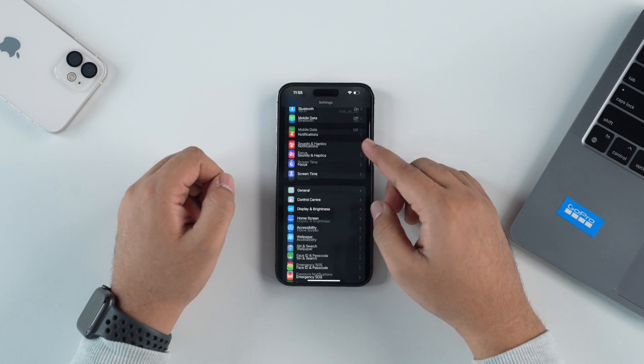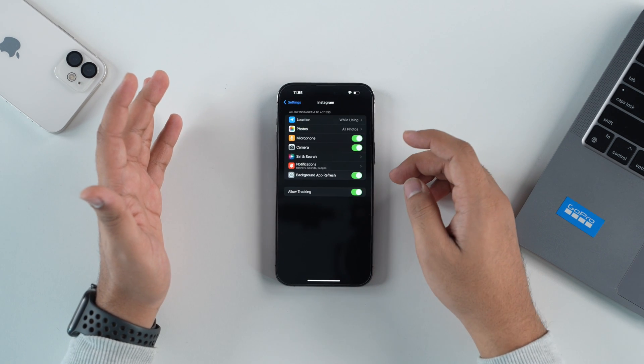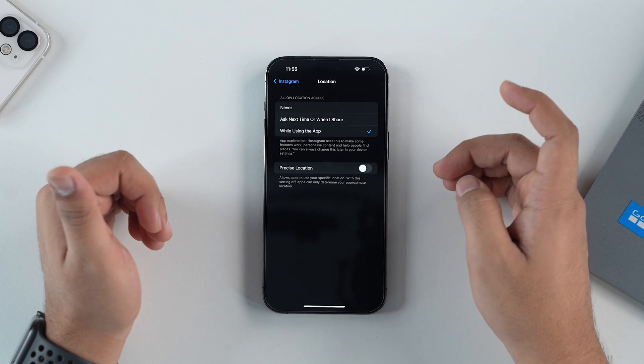The steps are fairly simple. Go inside Settings, then select the application you want to turn off precise location for — I'll take Instagram as an example. Tap on Location, then turn off the toggle for Precise Location. It'll still let Instagram know your general location if location is enabled, but not your exact address. For example, it'll share your locality or neighborhood, but not your exact house address.